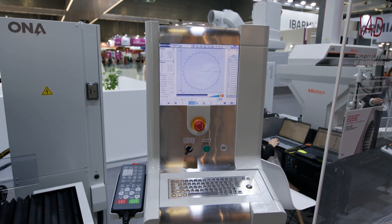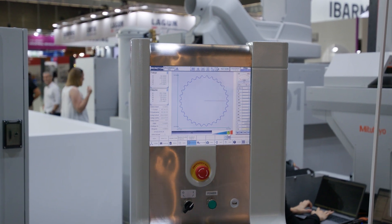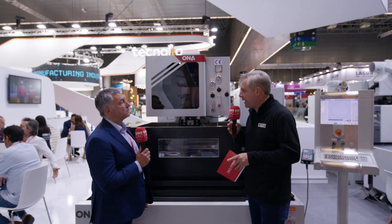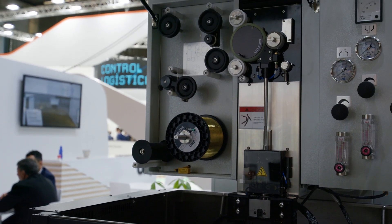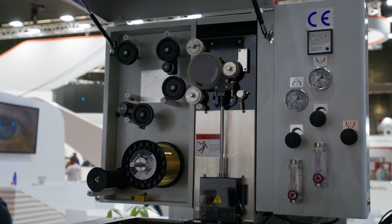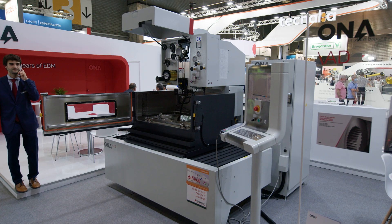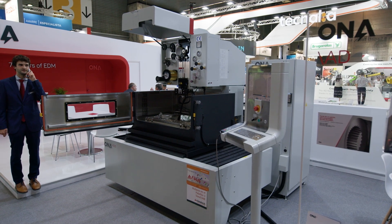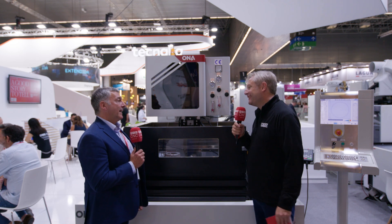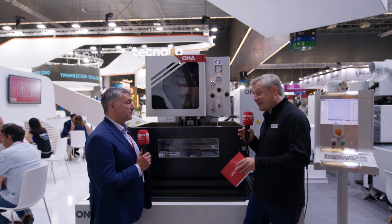The controls are very simple to use — touch screen, easily programmed, and you can use different file formats with no problems regarding programming. In terms of power consumption, it has a digital generator. You get many functions you'd expect from a higher-level machine. It uses brass wire, so you're not held to ransom on coated wire and you'll get top performance from a standard brass wire. If the wire snaps, there's an excellent reliable re-thread on this system — so essentially you could be running this 24/7.